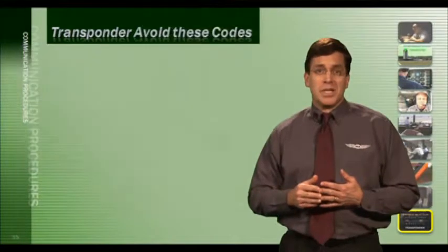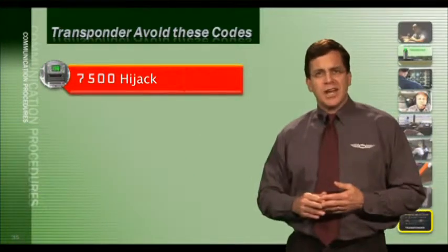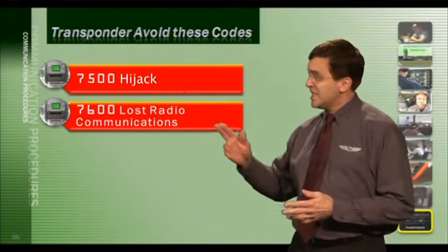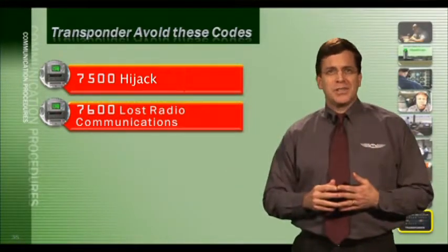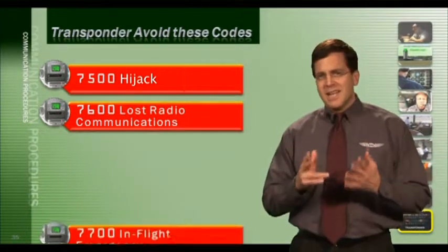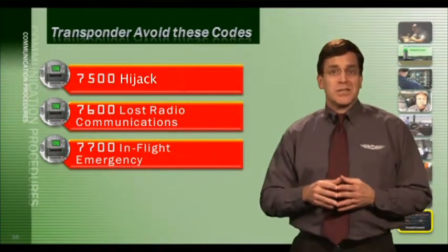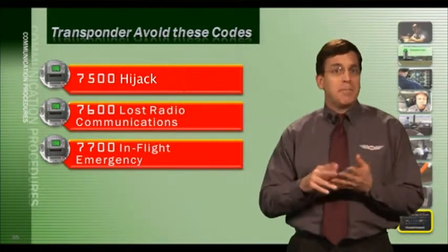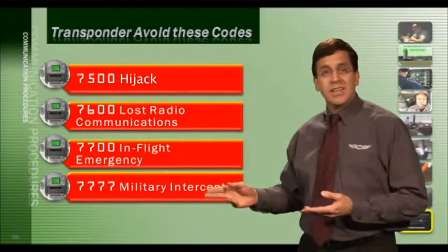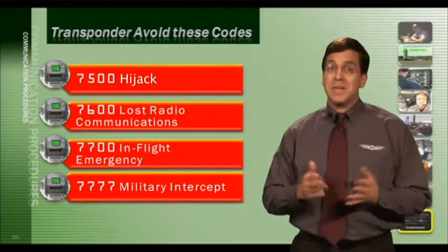There are transponder codes to avoid unless you have a specific situation. Code 7500 tells ATC you are being hijacked. Code 7600 tells ATC you have lost communication radios. Code 7700 alerts ATC that your aircraft has an emergency of some sort — if you have an emergency and have time, put 7700 into your transponder. Code 7777 is used by the military to indicate interception — do not use it unless you are actually being intercepted by the military.